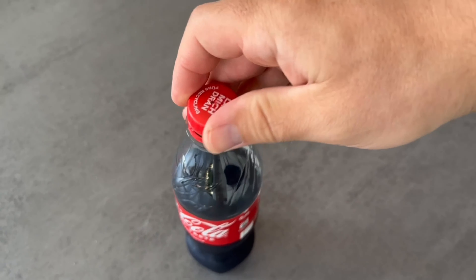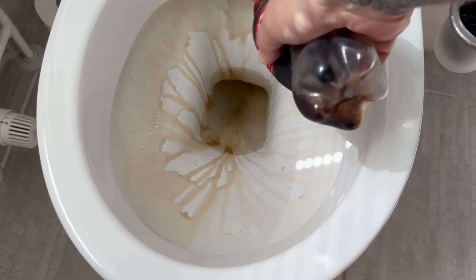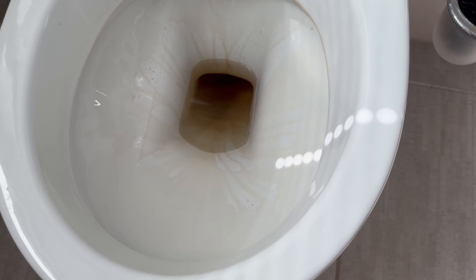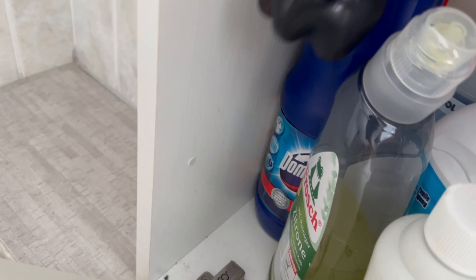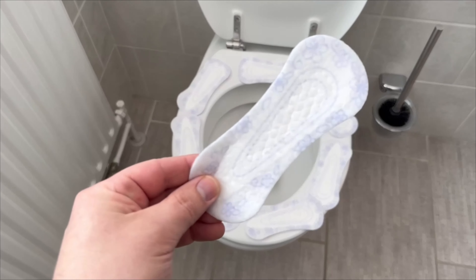Pour some of the salt and cola mixture into the toilet — salt and cola are incredibly good at getting the toilet really clean. Leave it on for 30 minutes, then grab the toilet brush, give it a good wipe, flush, and the toilet is clean again. You can store the bottle in your cleaning cupboard and take it out whenever needed.